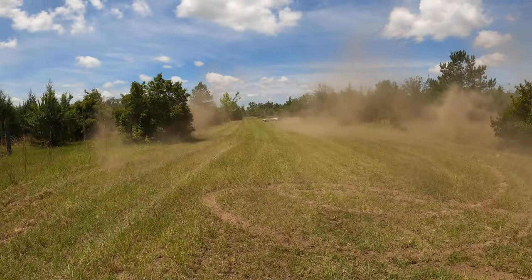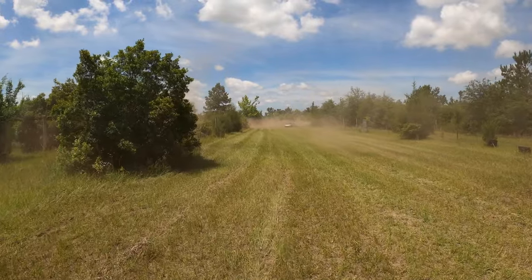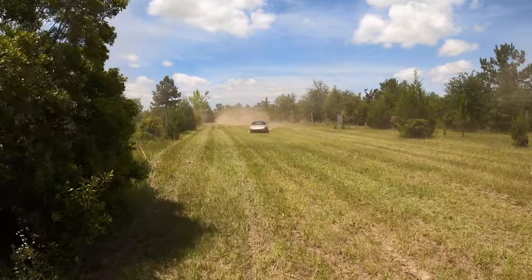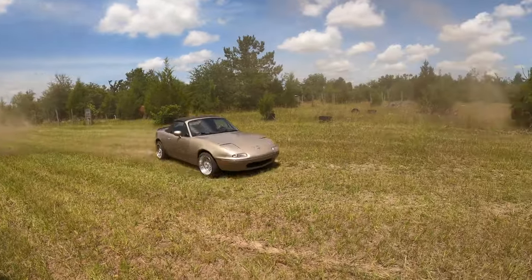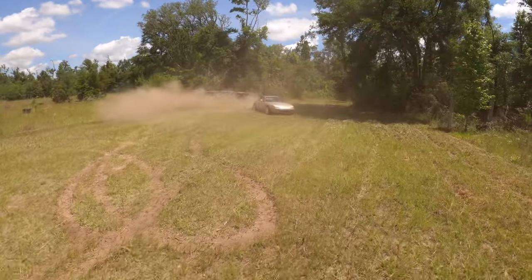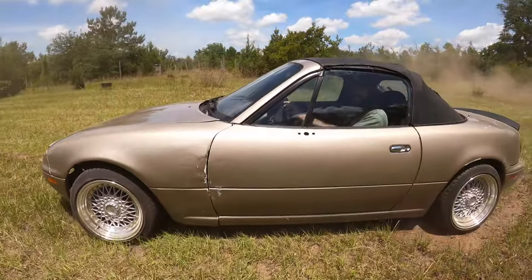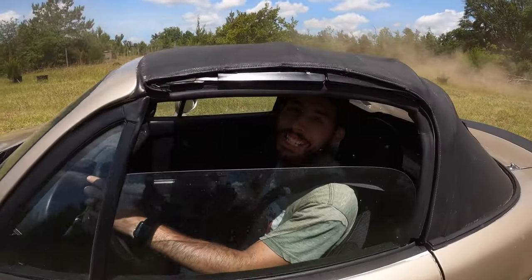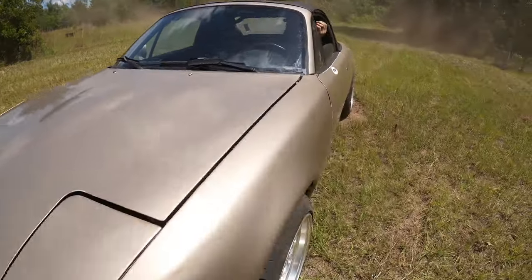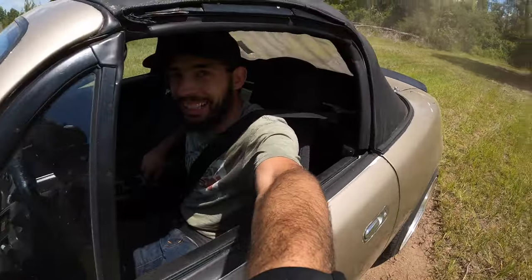Oh my gosh this thing is so much fun. That Miata is putting in some work today, boys.